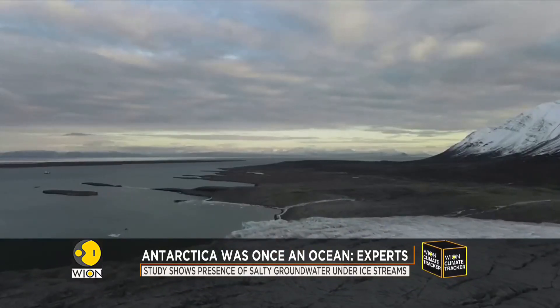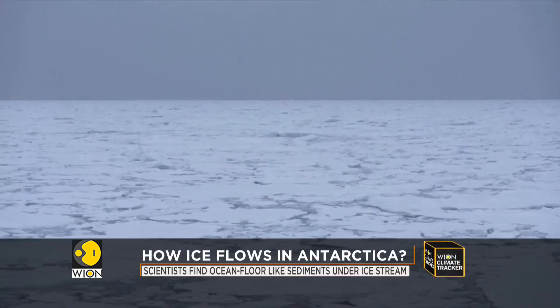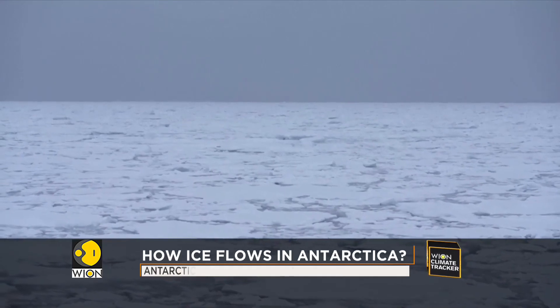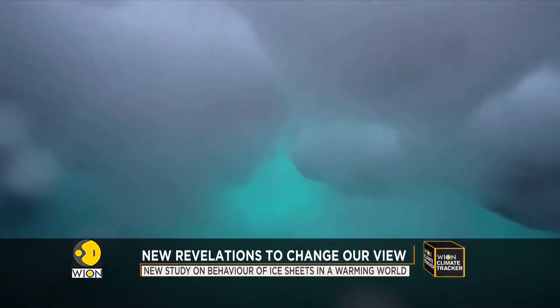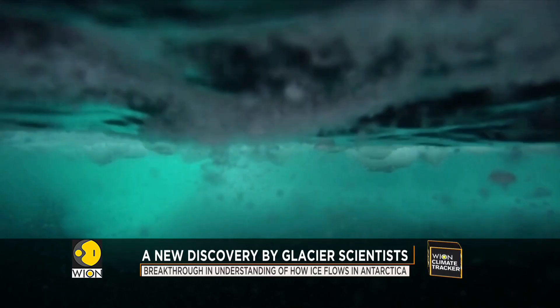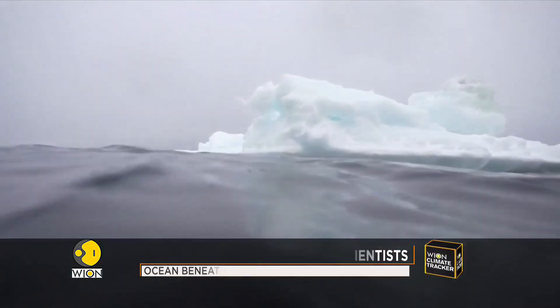Instead of finding water from melting glaciers, scientists from Colorado School of Mines and Scripps Institution of Oceanography made a new discovery that could change our understanding of how the ice flows, along with important implications for estimating future sea level rise as well. The findings of this 61-day-long research conducted at one of Antarctica's ice streams suggest that salty groundwater there is the largest reservoir of liquid water below the ice stream.